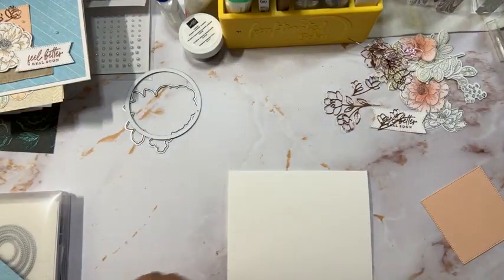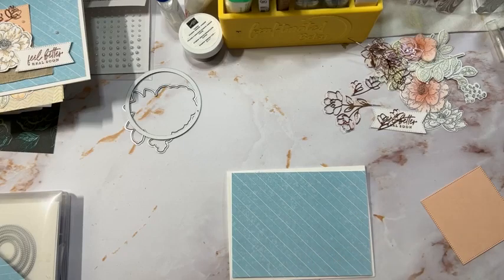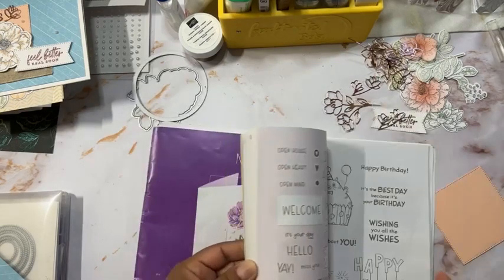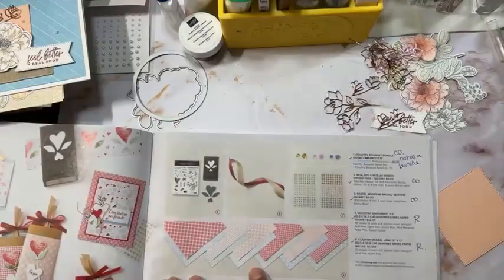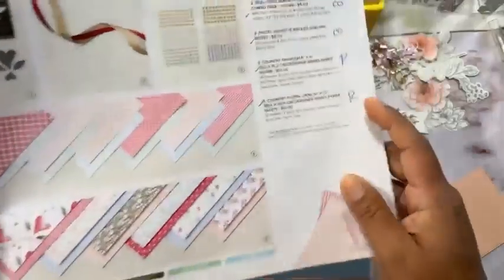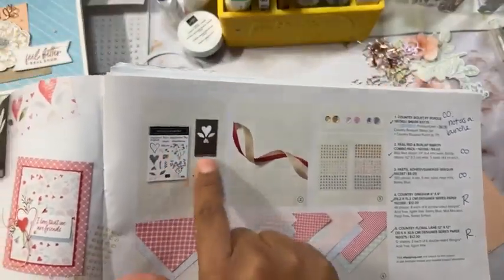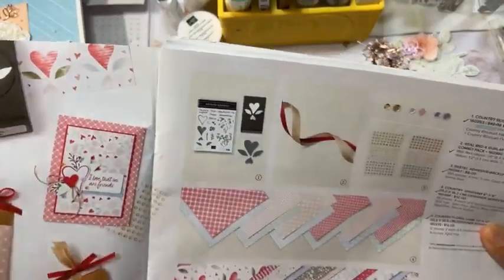We're going to adhere this paper — it's the one from the mini catalog with the hearts, and it's going to discontinue. Not all DSP carries over. Let me show you where it's at. This is the paper — the DSP is going to retire, but the ribbon and the bundle are carrying over. If you want to save 10%, go ahead and get it now as a bundle price.